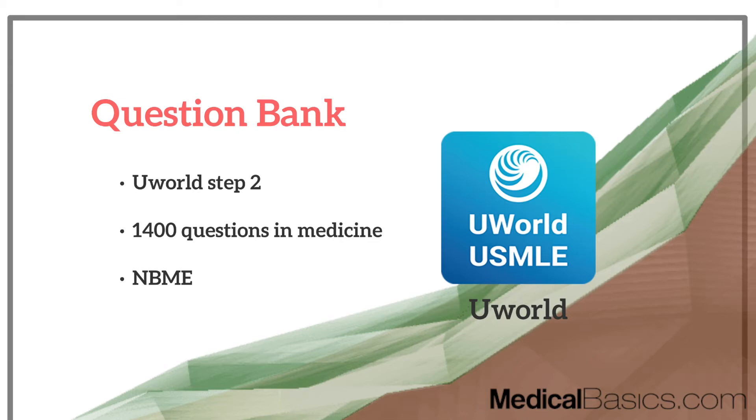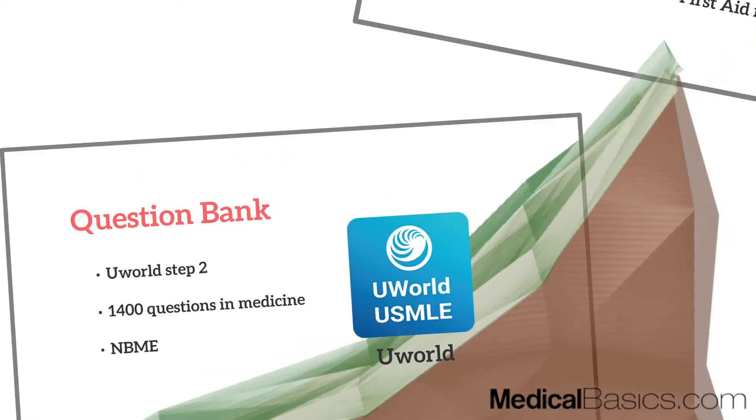Obviously, it will depend on your foundation and how much you learn from the rotation itself. If you really wanted to get by with limited resources, you could just use UWorld and do those 1,400 questions. You can also do some NBMEs if you'd like, but they're definitely not mandatory given how many questions you'll already have. UWorld is going to be the best resource for practicing for the shelf.